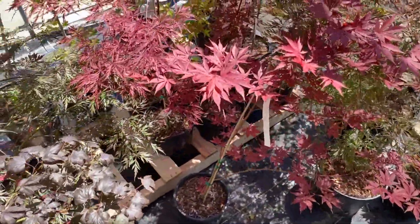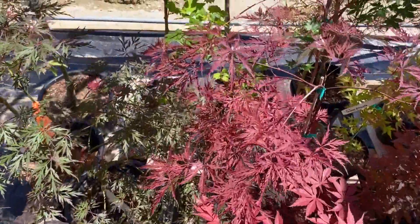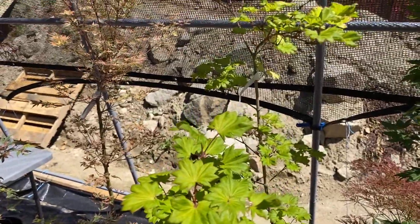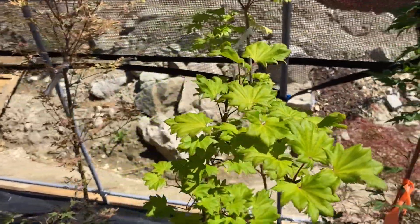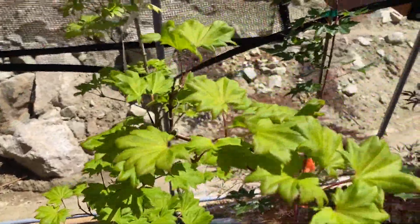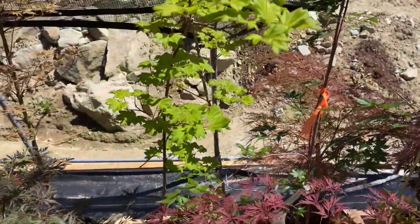We've got a Pixi in a three-gallon. Now we can send our three-gallons in the mail — we've got boxes for those. Here's a couple of Acer Shear Sawanum Orium; they've got more of their green color now. We do have a three-gallon of those that could be shipped.